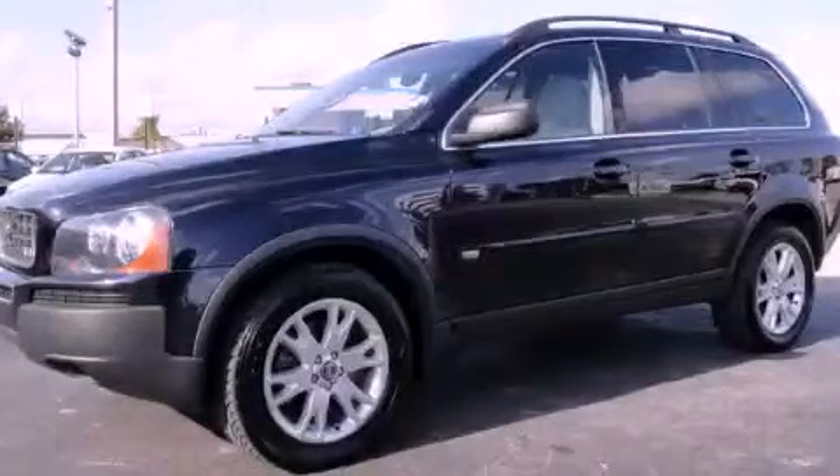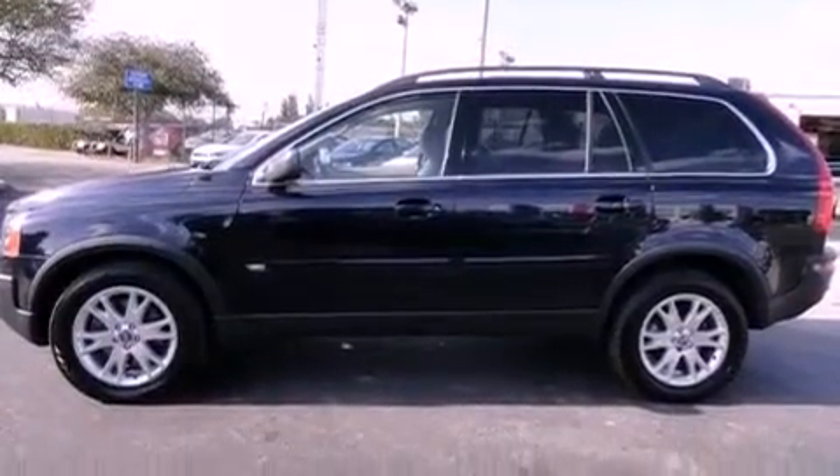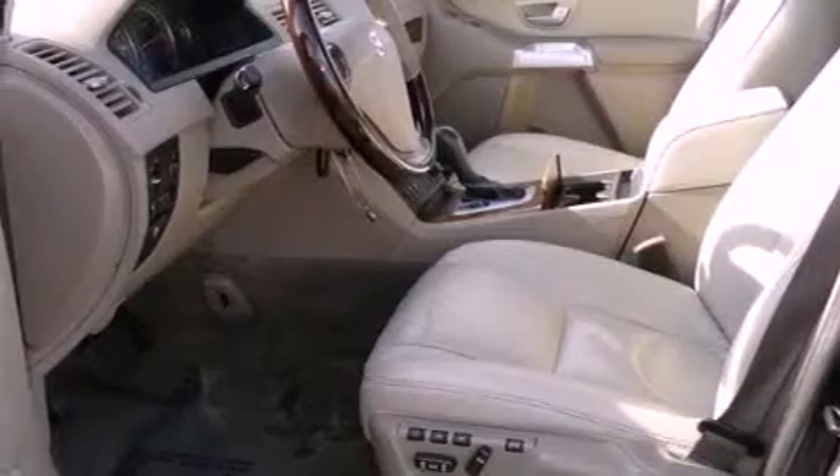This is a 2006 Volvo XC90, a luxurious package designed with the finest elements in mind. It features an 8-cylinder engine and an automatic transmission.